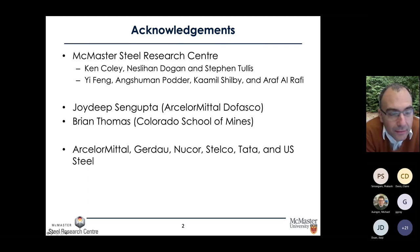The work is also done in collaboration with my colleagues Ken Coley, Neslihan Dogan, and Stephen Tullis. I'd also like to acknowledge support from ArcelorMittal, Gerdau, Nucor, Stelco, Tata, and U.S. Steel, who have supported this research, and also my collaborators Joydeep Sengupta from ArcelorMittal Dofasco here in Hamilton and Brian Thomas from the Colorado School of Mines.